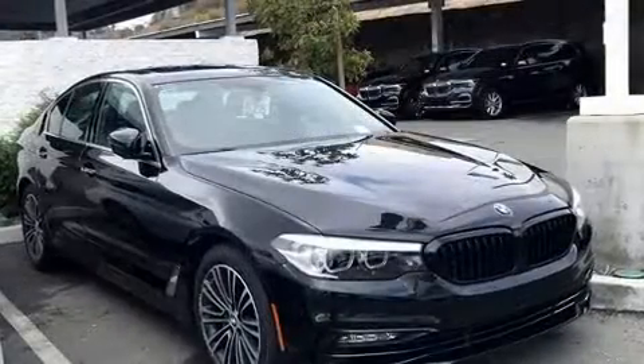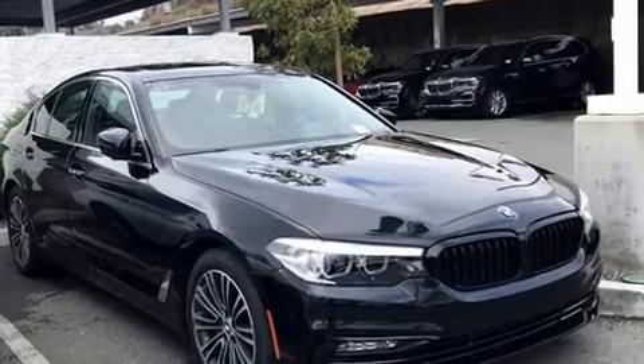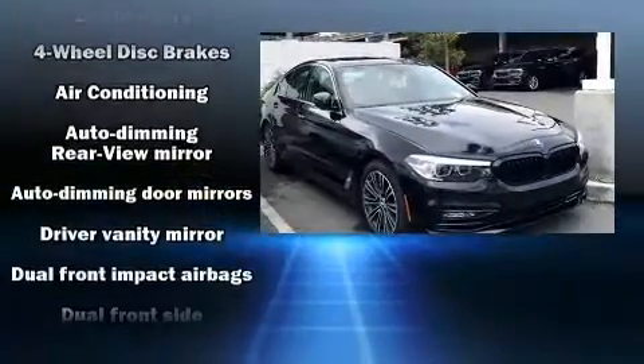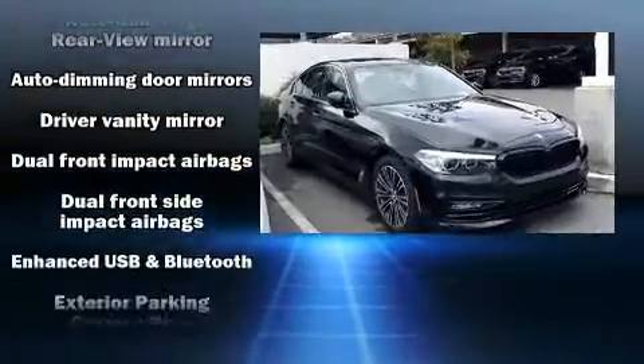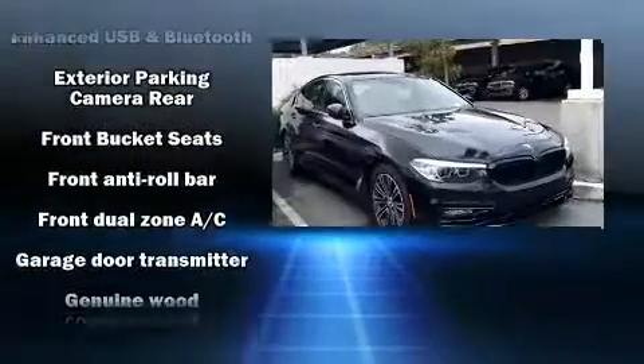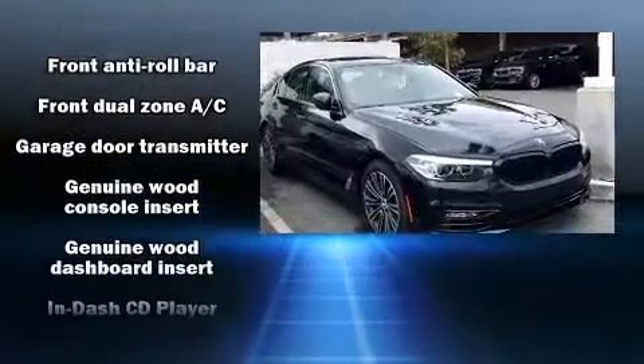BMW also prioritized safety and security with features such as dual front impact airbags with occupant sensing airbag, an emergency communication system, and four-wheel disc brakes with ABS. For added security, Dynamic Stability Control supplements the drivetrain.